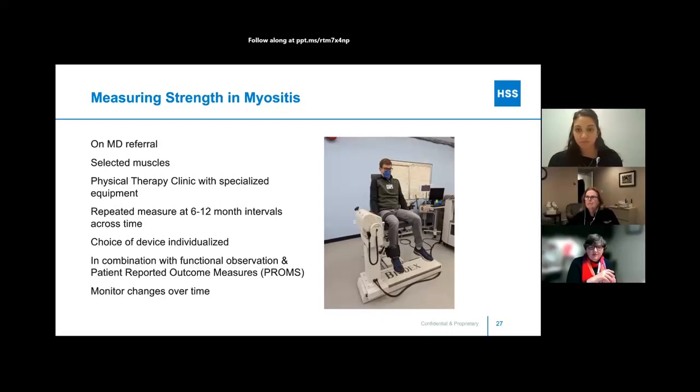We combine strength testing with functional observations — watching whether you use your hands to get out of a chair or need to use the rail on stairs — and Patient Reported Outcome Measures, or PROMs. Every time you come to the hospital, there are questions like: getting up and down out of a chair is somewhat easy, very easy, not too easy, somewhat difficult, very difficult. Please complete those questionnaires and do them often — they can seem repetitive but they're very helpful. We use strength testing to monitor changes over time.